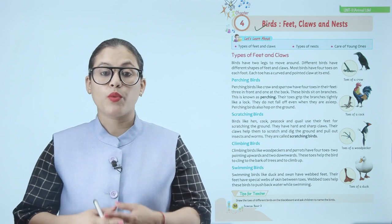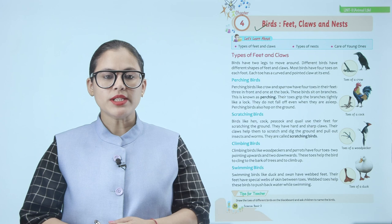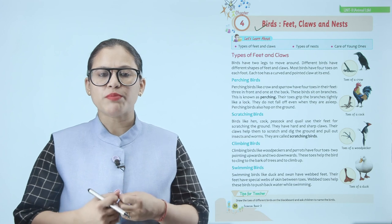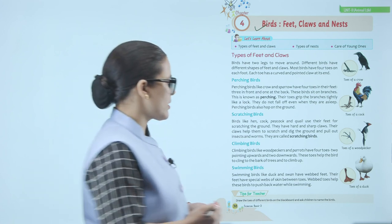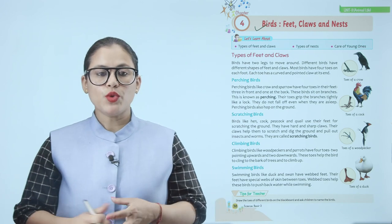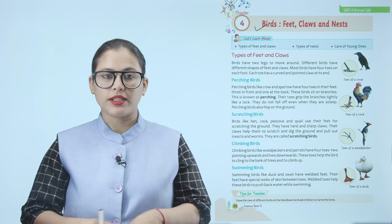Duck and swan have webbed feet. Their feet have a special web of skin between the toes. Webbed toes help these birds to push back water while swimming. These webbed toes help these birds push back water when they swim.